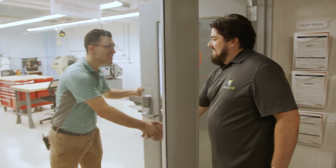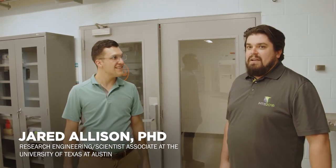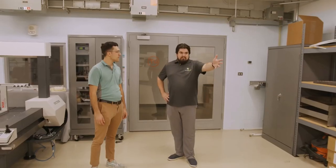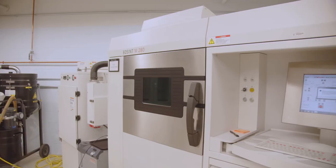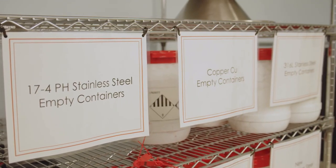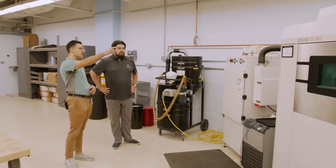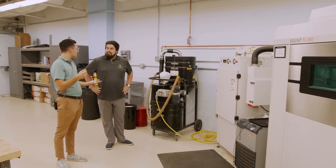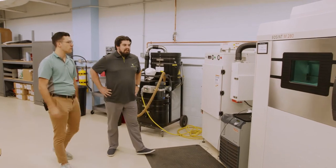Hey Jared! Welcome, thanks for having me. I can't wait to see your facilities — I see some really high-speed equipment, so let's dive into it. Tell me about this first machine, the EOS. This is our EOS M280. It works by taking very fine metal powders, spreading them into a thin layer across a build surface, and then a 400-watt laser basically welds the powders together — layer by layer — to build up full 3D parts.